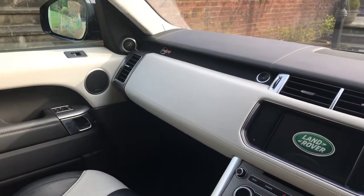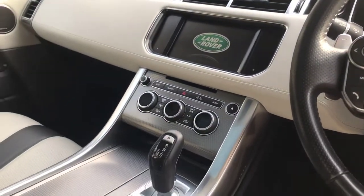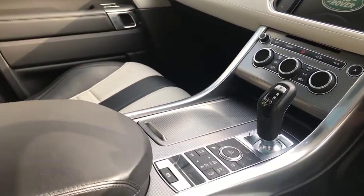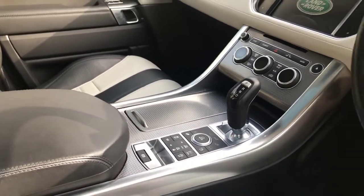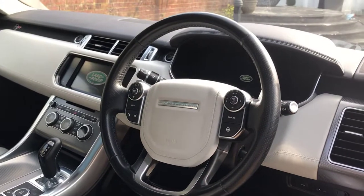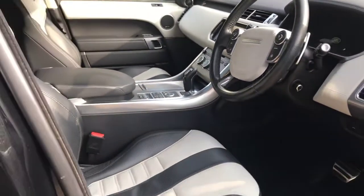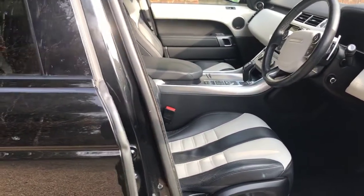Inside you'll also find the Meridian upgraded sound system, navigation, climate control, multi-function steering wheel — heated — and the head-up display. Not to mention the soft-close doors. As you can see, all in lovely condition.